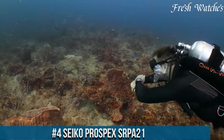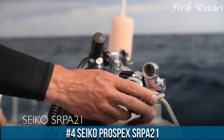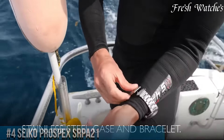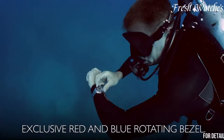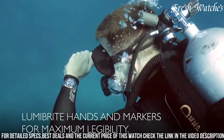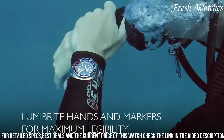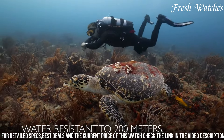Number 4: Seiko Prospex SARP21 — the epitome of professional dive watches, engineered for adventurers seeking both reliability and style. Its robust stainless steel case, complemented by a durable silicone strap, ensures durability even in the harshest environments. The striking blue dial, reminiscent of the deep sea, features luminous markers and hands, providing excellent legibility in any lighting condition.